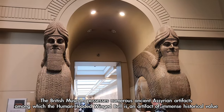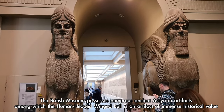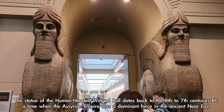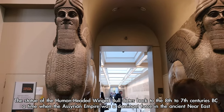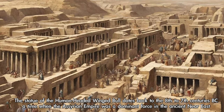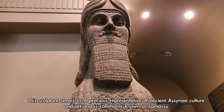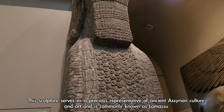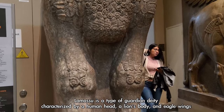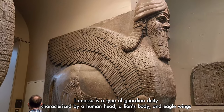The British Museum possesses numerous ancient Assyrian artifacts, among which the human-headed winged bull is an artifact of immense historical value. The statue of the human-headed winged bull dates back to the 8th to 7th centuries BC, a time when the Assyrian Empire was a dominant force in the ancient Near East. This sculpture is commonly known as Lamassu, a type of guardian deity characterised by a human head, a lion's body, and eagle wings.